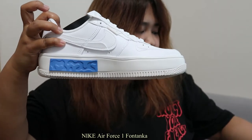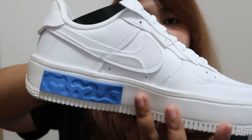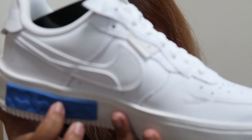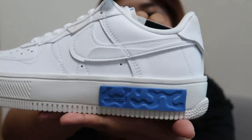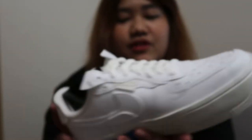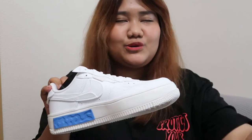This is the Air Force 1 Fontanka, size 7.5 US. It says Nike React here. The ones on display at the store are usually the white and beige ones — they look so plain. I don't know, I think it's in my personality that I like a little touch of color.